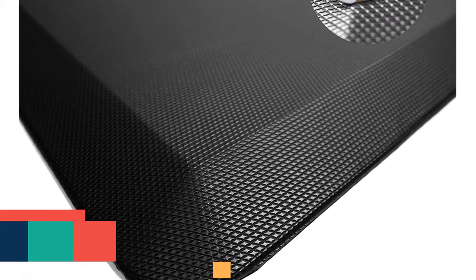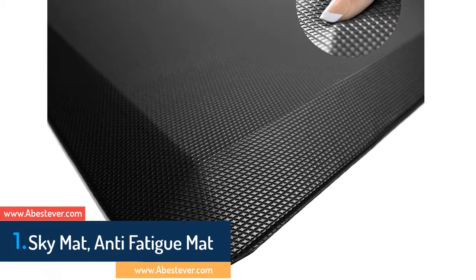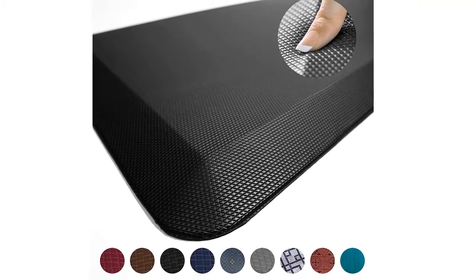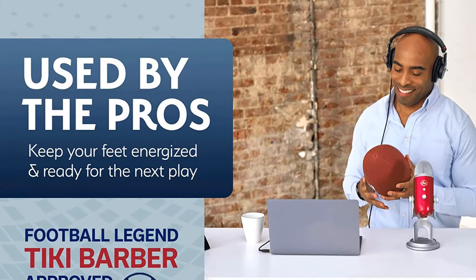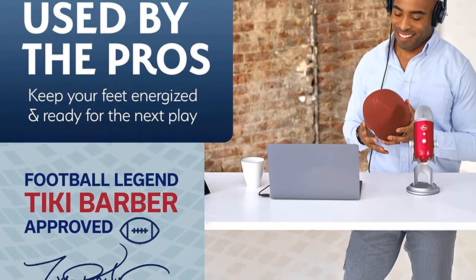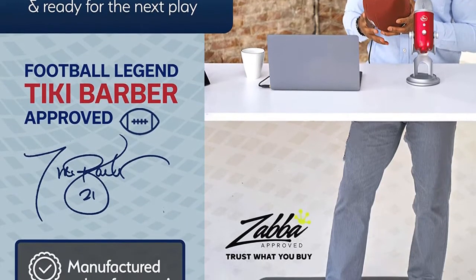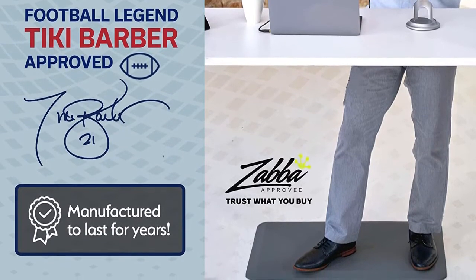On the top of our list at number 1 we have the Sky Mat Anti-Fatigue Mat. It is a nice option considering comfortability, safety, and durability. Made of the highest quality materials that ensure best comfort. The design features an advanced beveled edge that helps prevent injuries at the kitchen or standing desk. It delivers great comfort with stability and thickness, offers smart work with comfort, and is available in various colors.